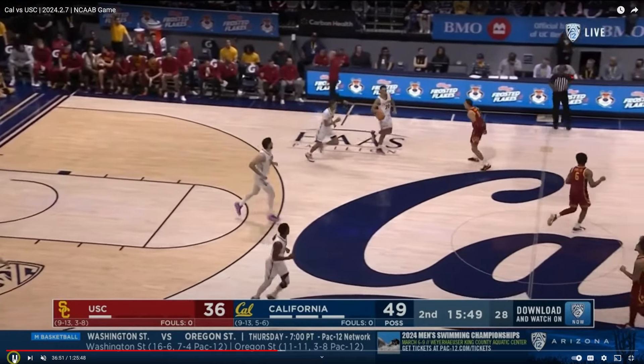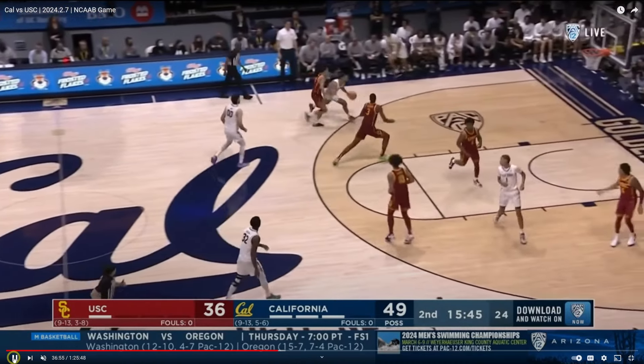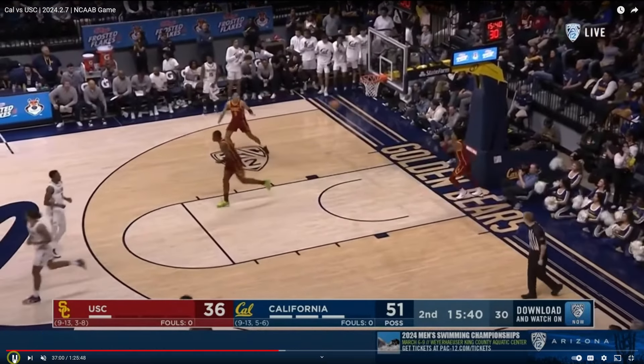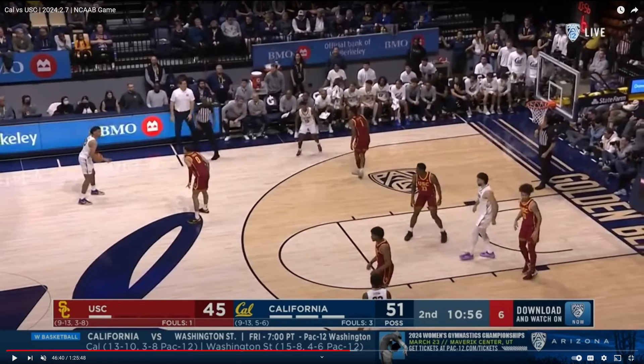Jalen Tyson is a three-level scorer. Watch him as he brings the ball up the court, spins off ball pressure, Euro step right to the basket — beautiful agility at 6'7", 215 pounds on this rep.